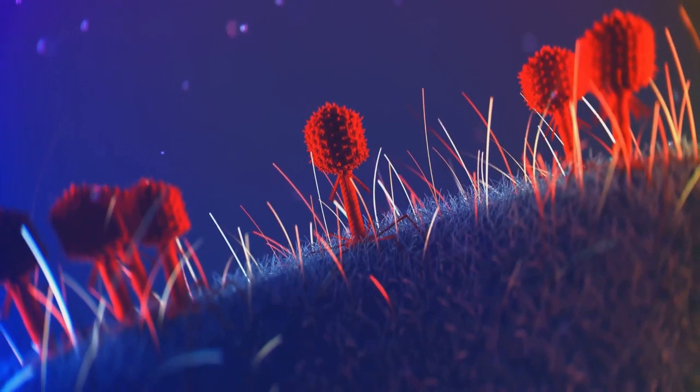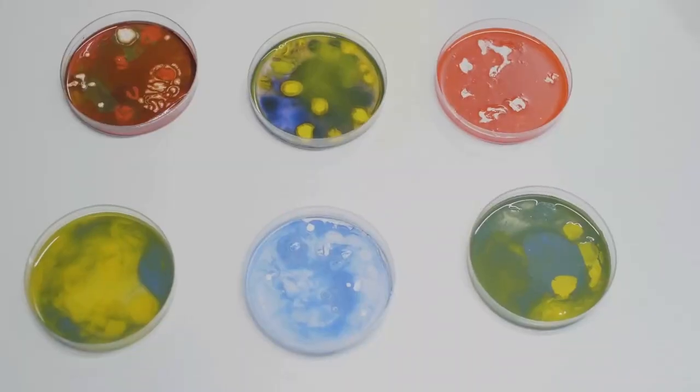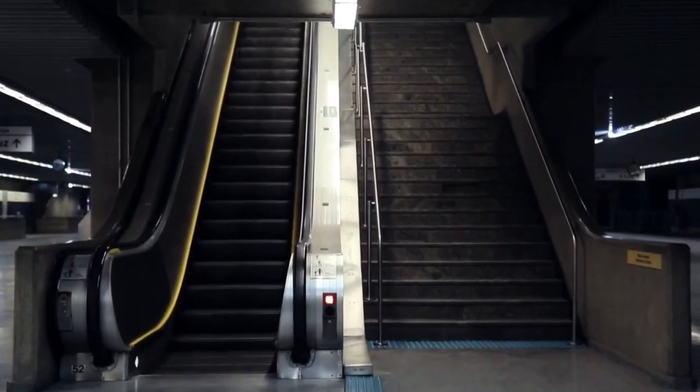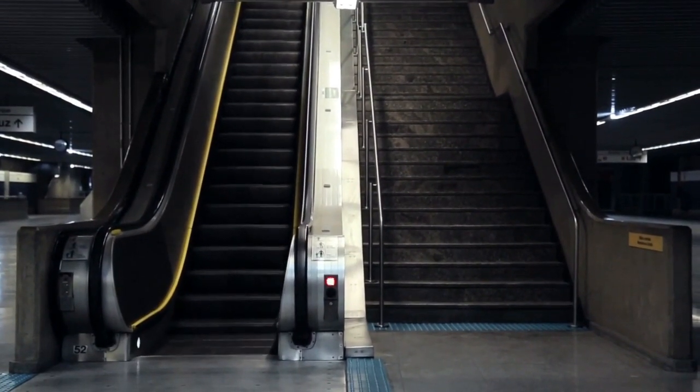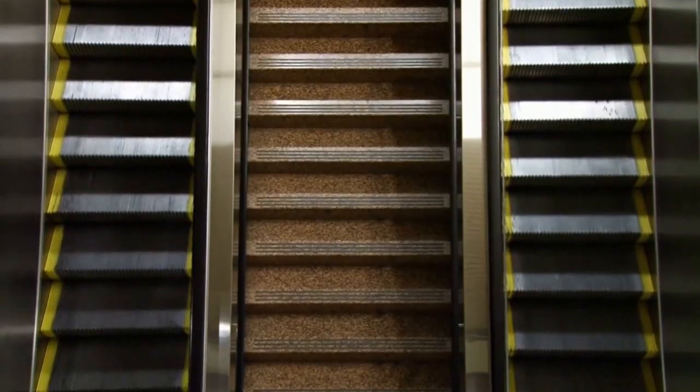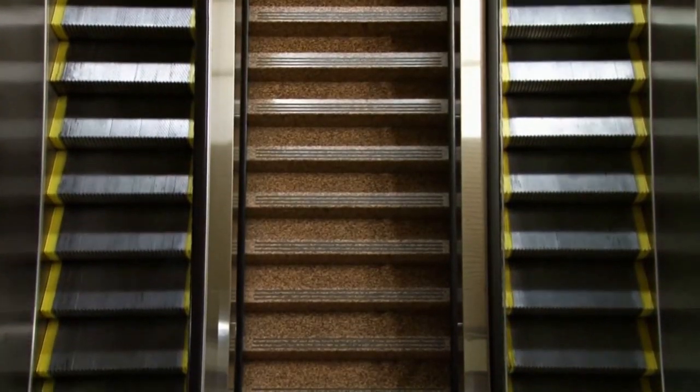We're talking about a petri dish of grime, a breeding ground for bacteria, and a potential lawsuit waiting to happen. So buckle up, folks, because today we're taking a dirty deep dive into the unseen world of escalator treads and why keeping them clean is more important than you might think.